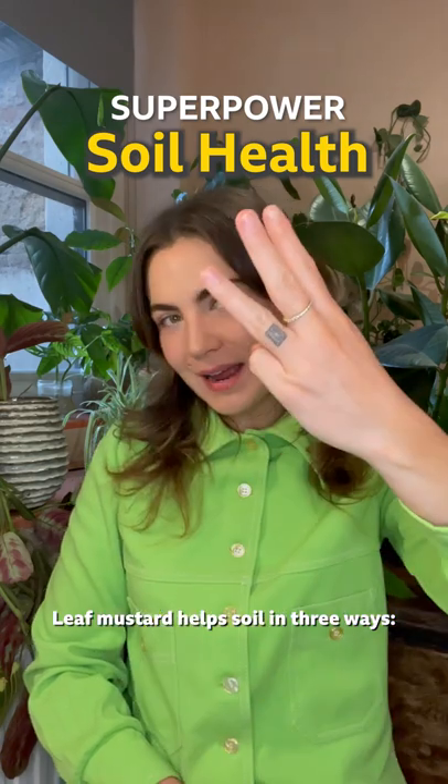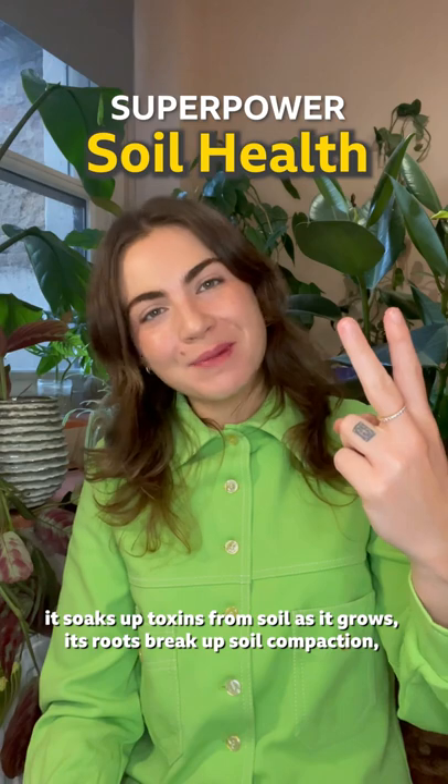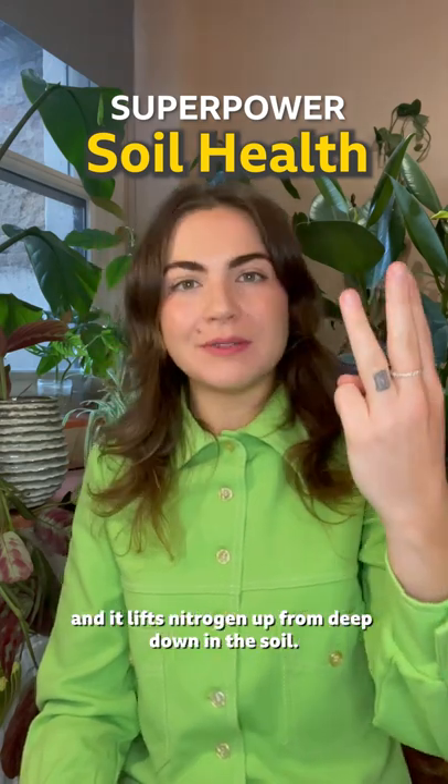Leaf Mustard helps soil in three ways: it soaks up toxins from the soil as it grows, its roots break up soil compaction, and it lifts nitrogen up from deep down in the soil.